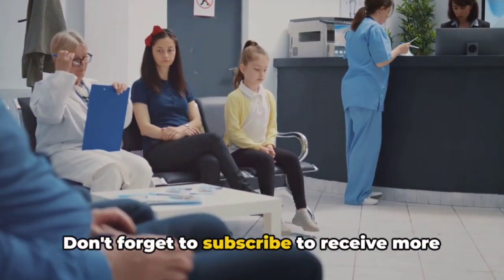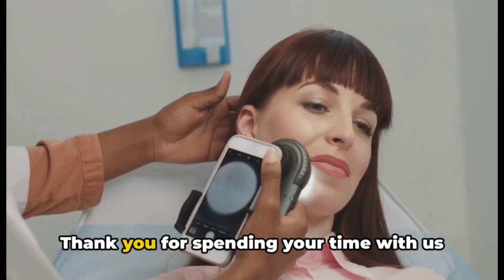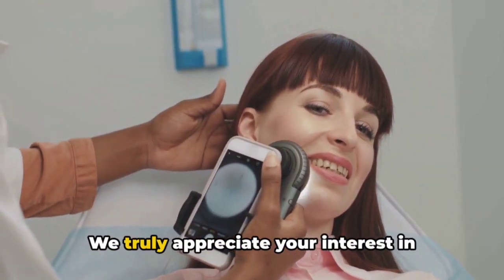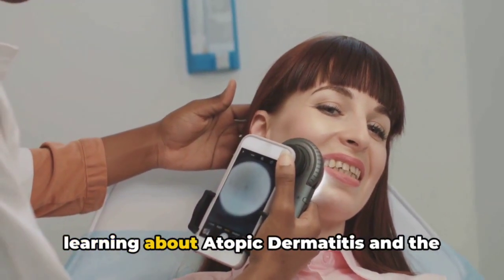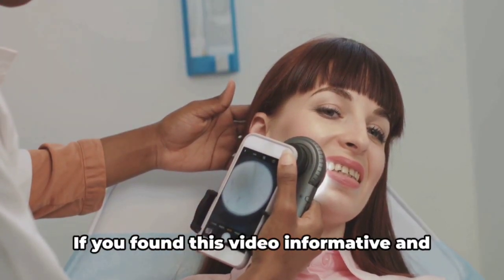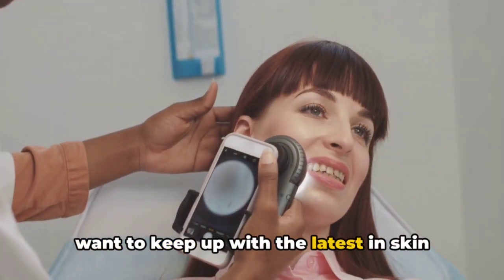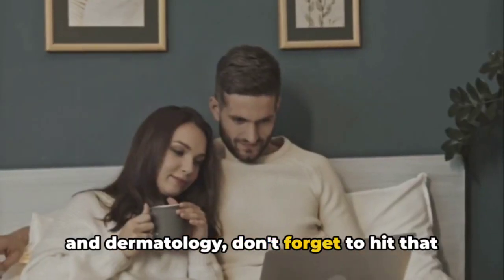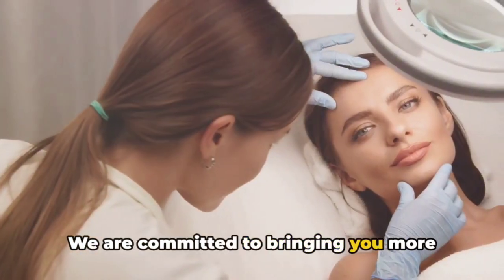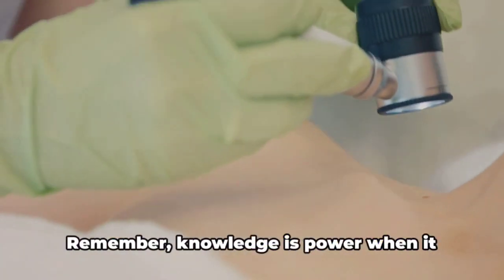Don't forget to subscribe to receive more interesting facts about skin and dermatology. Thank you for spending your time with us here at Dr. Heidri's beauty channel. We truly appreciate your interest in learning about atopic dermatitis and the promising treatment Dupilumab. If you found this video informative and want to keep up with the latest in skin and dermatology, don't forget to hit that subscribe button. We are committed to bringing you more content that not only enhances your beauty, but also empowers you with knowledge.